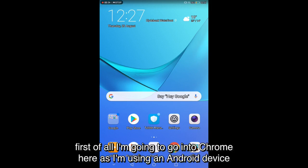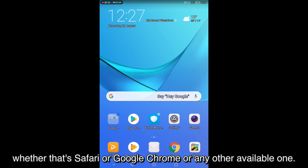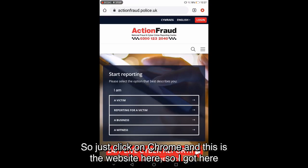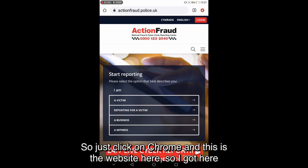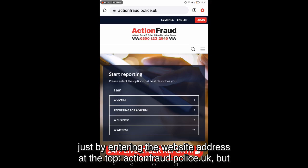To get into this, I'm going to go into Chrome because I'm using an Android device. You might be on an Apple device, or using whatever internet browser you use — whether that's Safari, Google Chrome, or any other available one. I got here just by entering the website address actionfraud.police.uk at the top, but if you're in a Google search, just searching for 'Action Fraud' will bring it up.